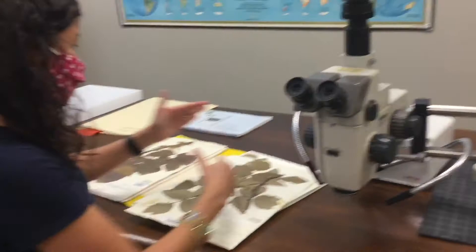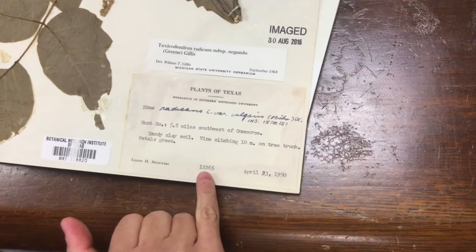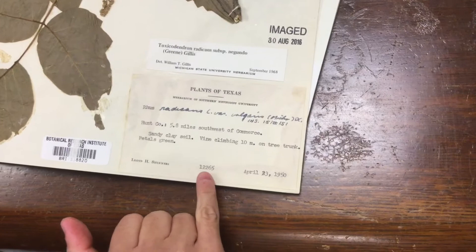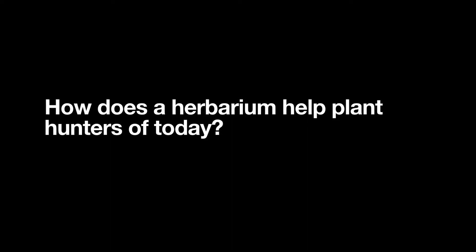Let's join Tiana in the plant preservation studio as she explains the information collected about each specimen. This particular specimen was collected in 1950 by botanist Dr. Lloyd Herbert Shinners, who developed the collection now at BRIT. He collected it on April 23rd, 1950 — and remarkably, this was his 12,265th collection. This is what they call the primary label. If you have a plant specimen without its label, it is useless.